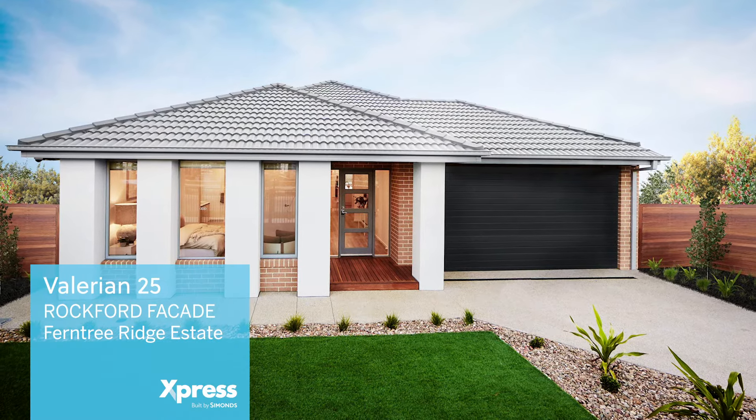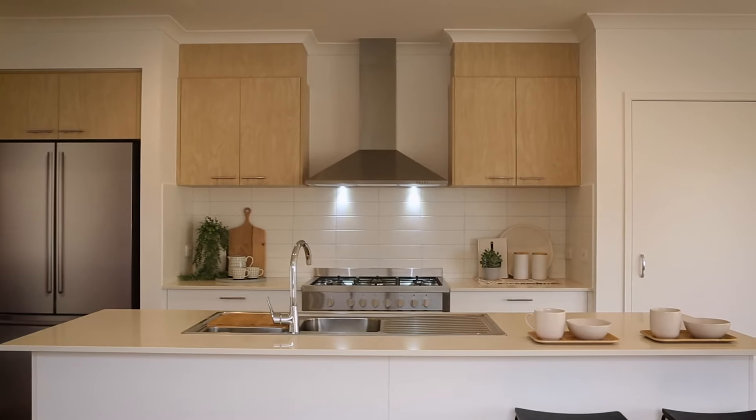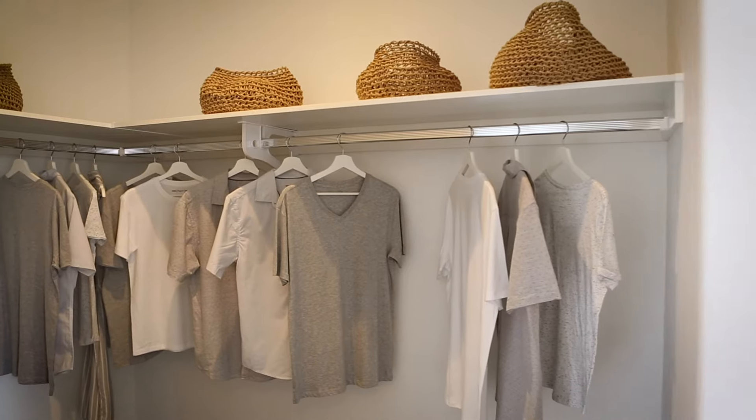Valerian 25, Rockford facade, Ferntree Ridge Estate. The Valerian 25 featuring the Rockford facade bridges efficient clean design and exceptional construction quality, showcasing Express by Simmons at its finest.